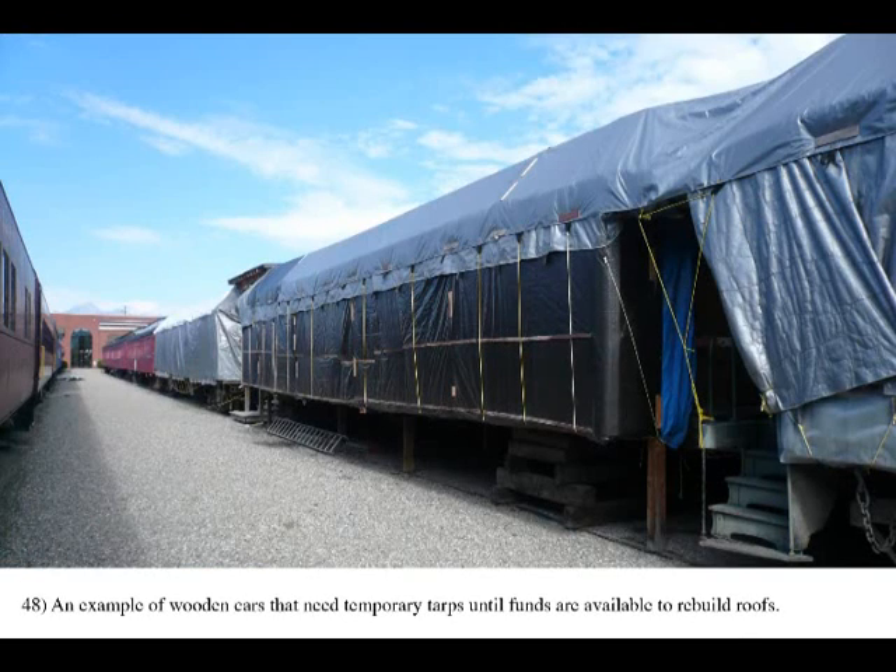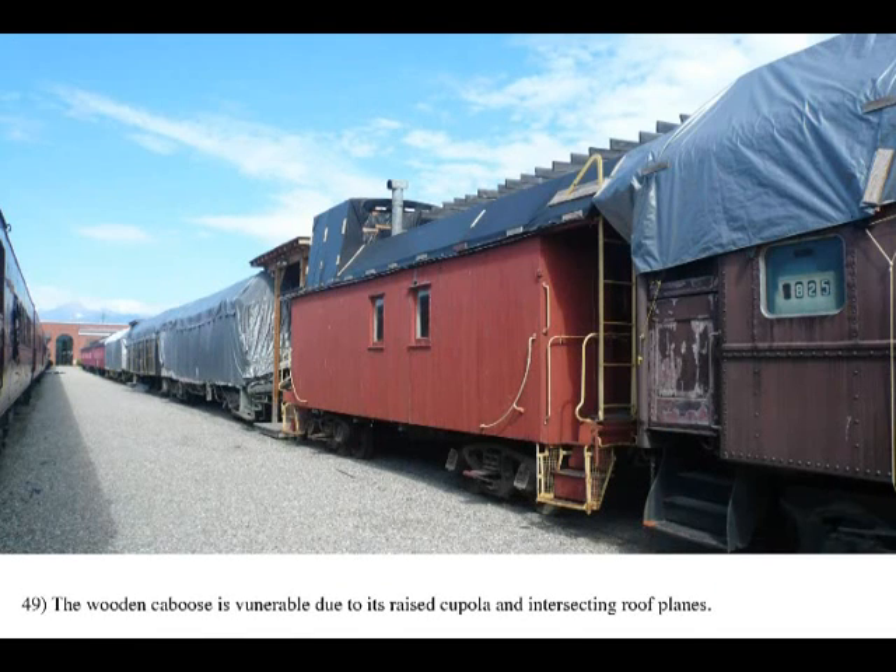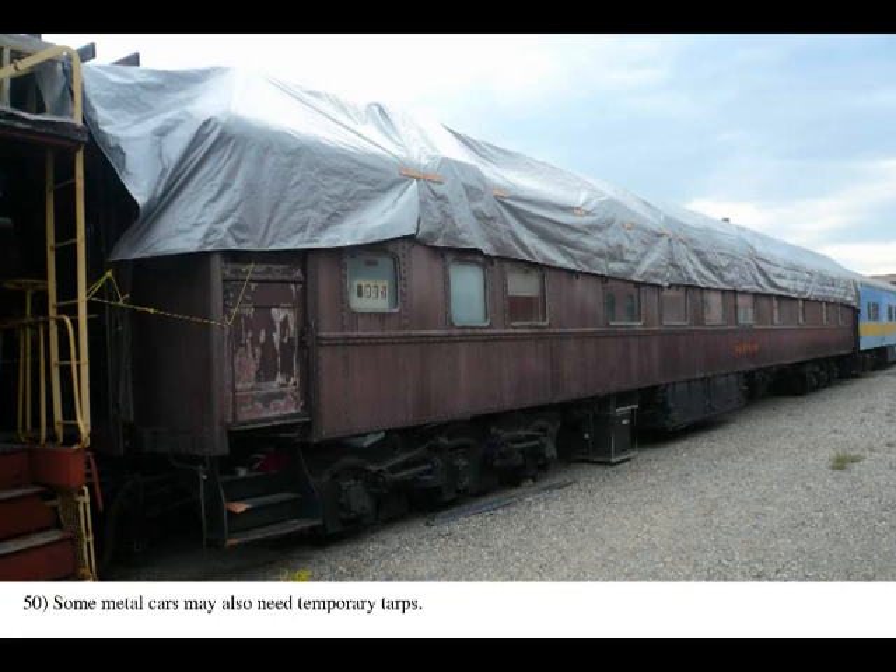As of 2012, about 60% of the new building interiors have been completed, so these costs will be ongoing for some time. As well, more than two-thirds of these cars still need restoration, conservation, and interpretation. These photos show the scale of temporary emergency procedures used to preserve the cars from weathering, usually due to budget limitations.